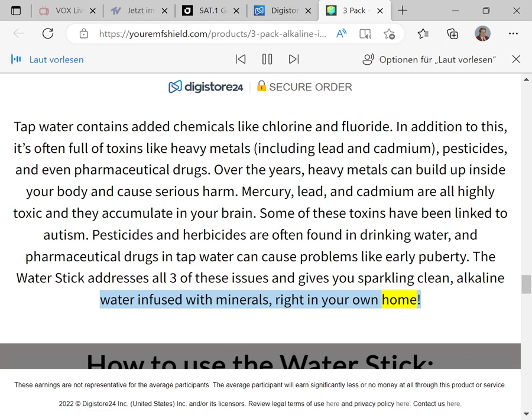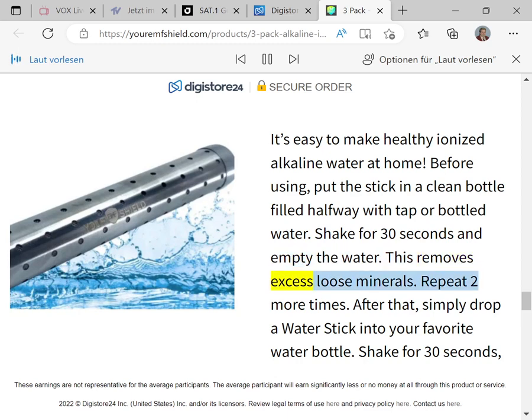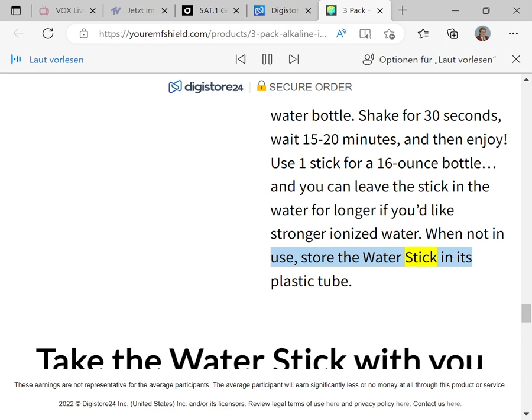The Water Stick addresses all three of these issues and gives you sparkling clean alkaline water infused with minerals right in your own home. To use: put the stick in a clean bottle filled halfway with tap or bottled water, shake for 30 seconds, and empty the water to remove excess loose minerals. Repeat two more times. After that, simply drop the Water Stick into your favorite water bottle, shake for 30 seconds, wait 15 to 20 minutes, and enjoy. Use one stick for a 16-ounce bottle. When not in use, store the Water Stick in its plastic tube.